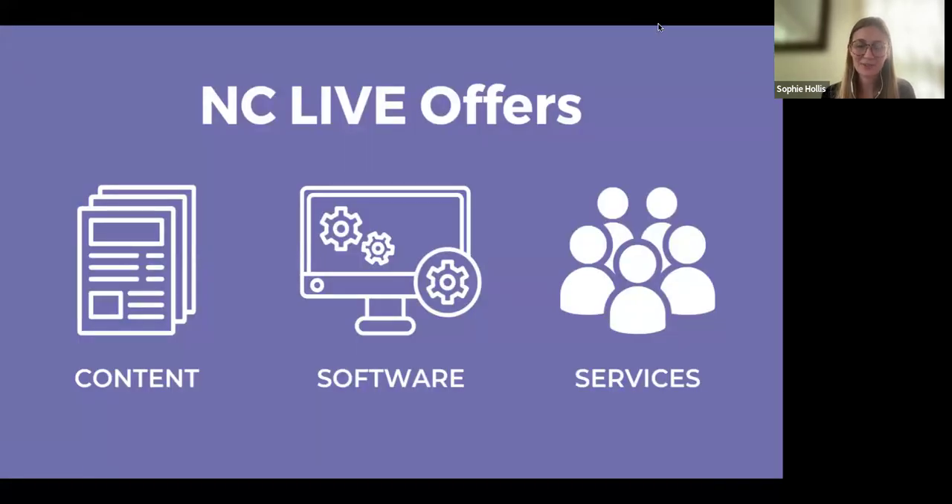Moving on to the second bucket — software — I'm not going to talk about this a ton today because it's not super relevant until you work in a library, and even then it's mostly relevant to technical services folks. We offer a website service to help libraries have better websites, discovery tools, and a help desk for when an e-resource goes wrong. Instead, I'll jump into the third bucket: services.